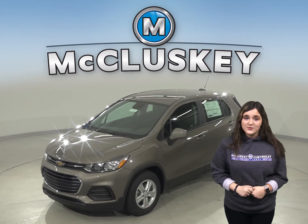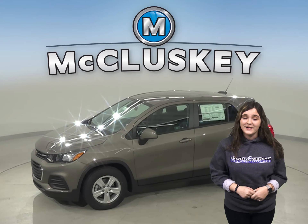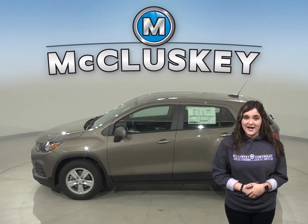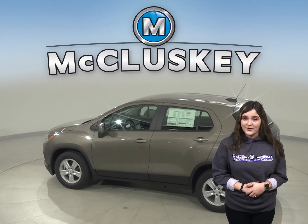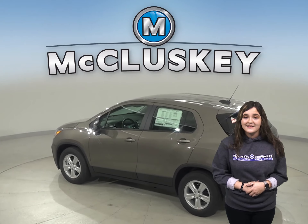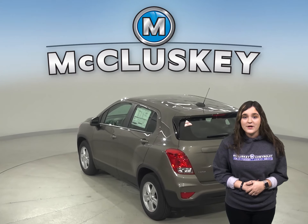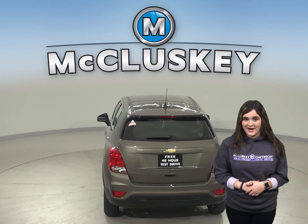If you've been considering the 2020 Buick Encore, then you have to check out this 2020 Chevrolet Trax. To reliably start the Chevrolet Trax during all conditions and help handle large electrical loads, the Chevrolet Trax has a standard 525 amp battery. The Buick Encore's 438 amp battery just isn't as powerful.